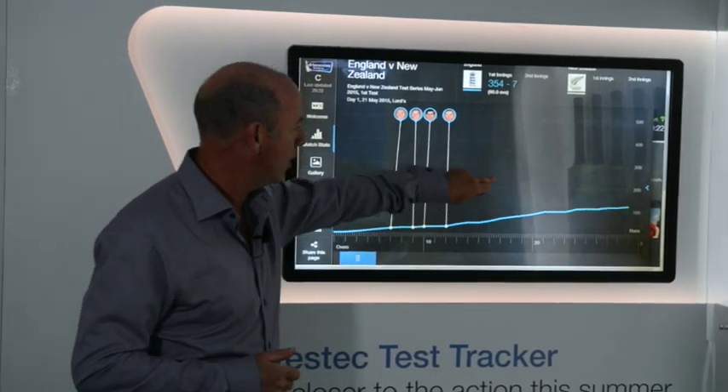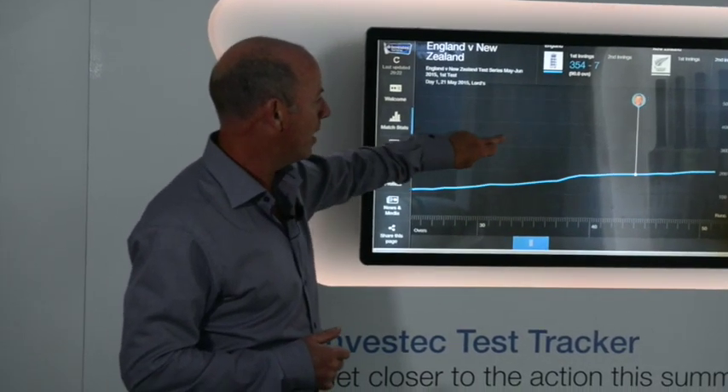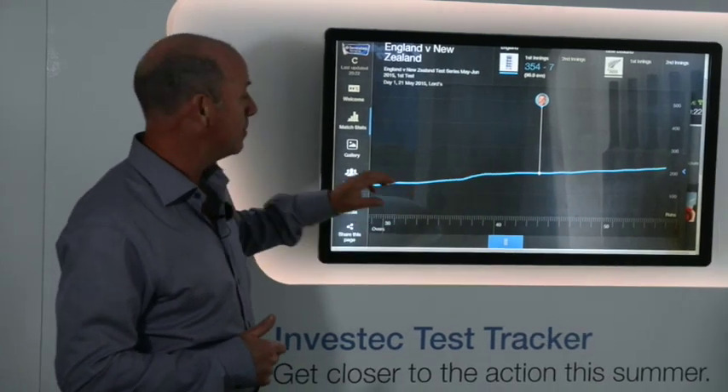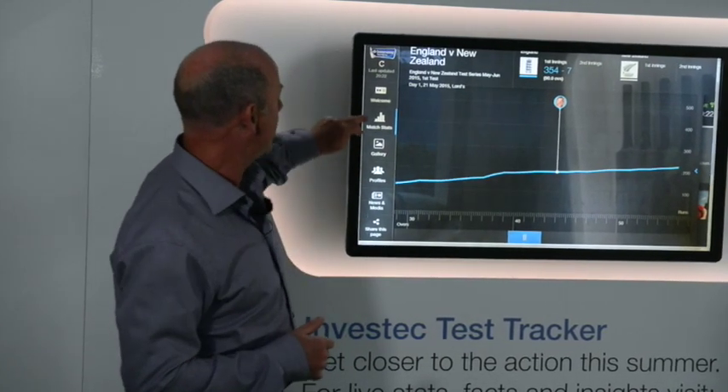After the 11th over, no wickets fell at all until after the 40th over, when the partnership between Ben Stokes and Joe Root really resurrected the position for England. Together they put on 151 excellent runs.